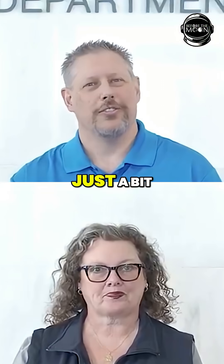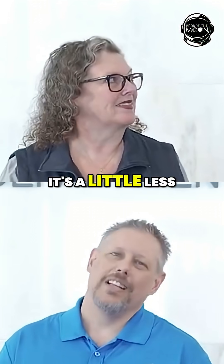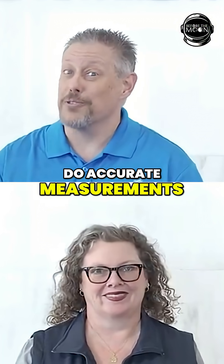We'll be back to the Wright Brothers in just a bit. A bit? That's not a very accurate measurement. It's a little less than a tad and a hair more than a skosh, but we're at the place where they do accurate measurements.